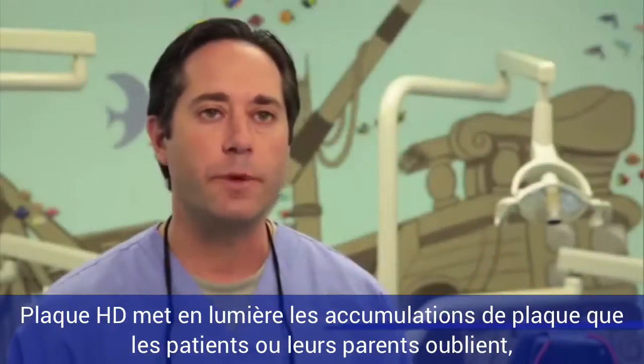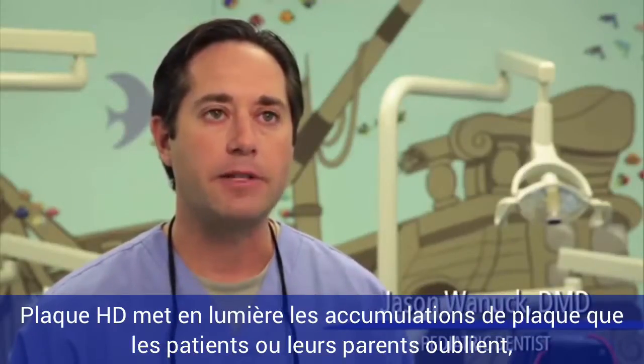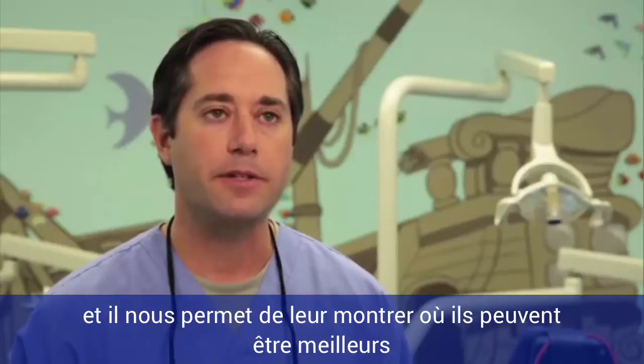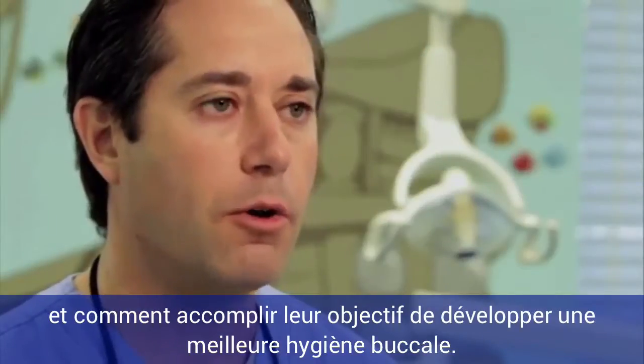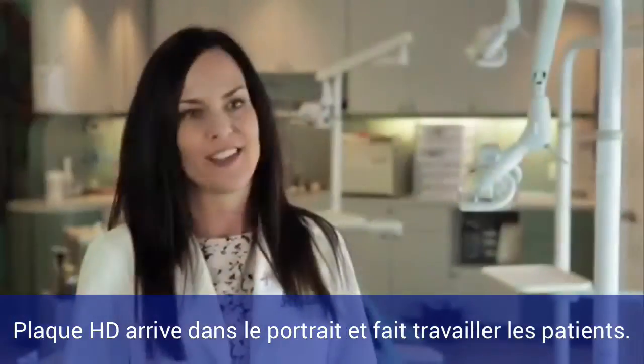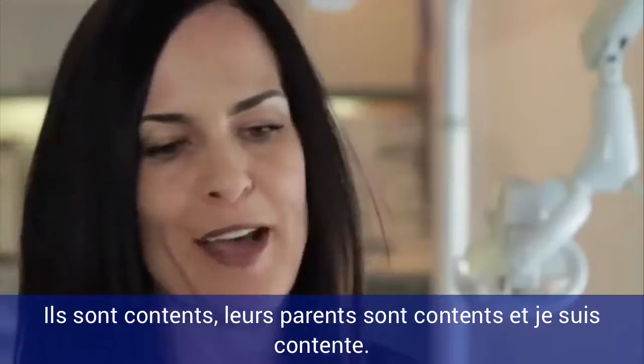Plaque HD is just what we've been looking for. It's a product that highlights areas that the patients or the parents are missing, and allows us to demonstrate where they can be more effective in how to accomplish our goal of improved oral hygiene. Plaque HD takes the guesswork out — patient's happy, parents happy.